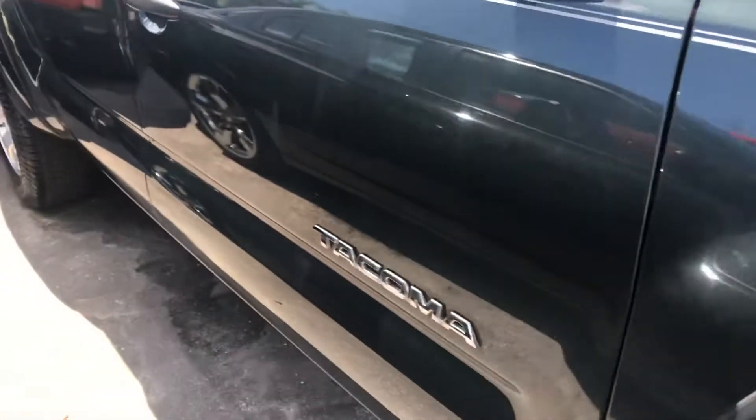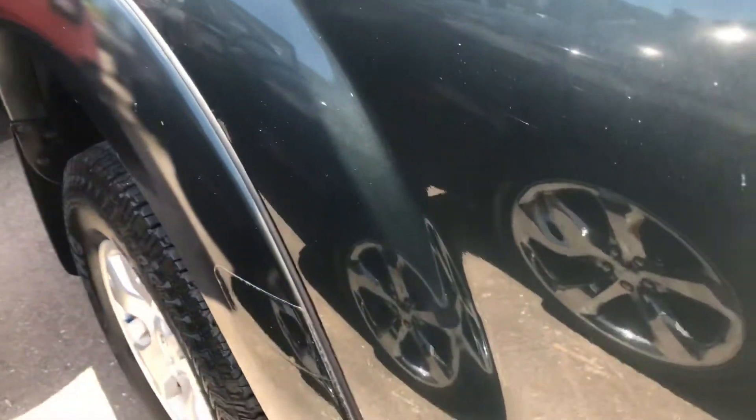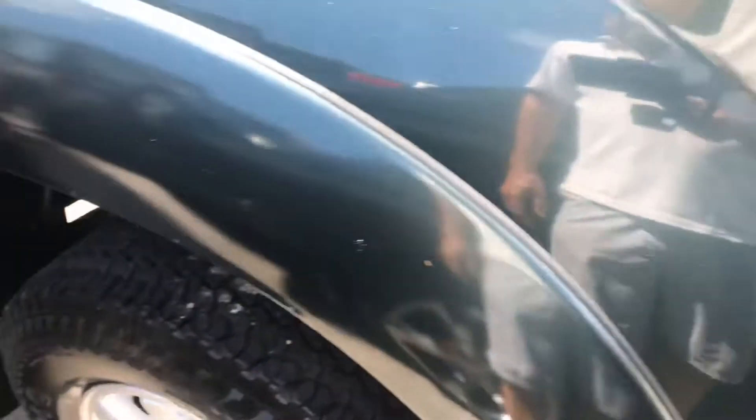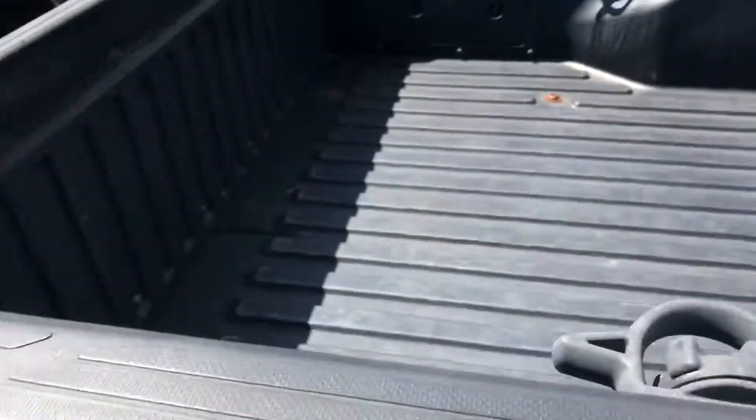Besides that, down the side the vehicle is perfect. A couple little nicks — hair nicks. There's one little tiny ding here, a paintless ding, but I wouldn't even take it out. You can have a dent guy do it because it's so minor you can barely see it. Rest of the vehicle looks good.